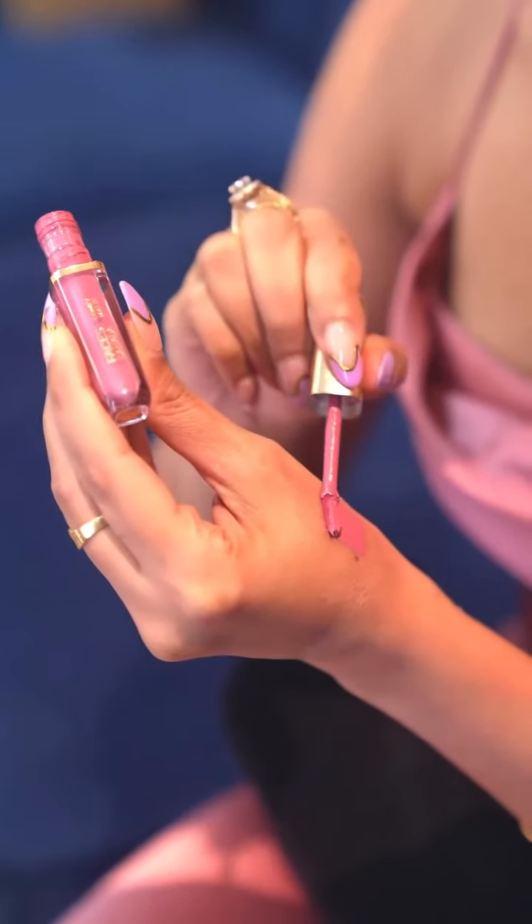It's so comfortable that summers and monsoons, I use it all the time. It's not flaky, it's not at all drying — no dryness, which is normally a problem with liquid lipsticks because most of them have alcohol in them. But these lipsticks are totally alcohol-free and keep your lips so moisturized.